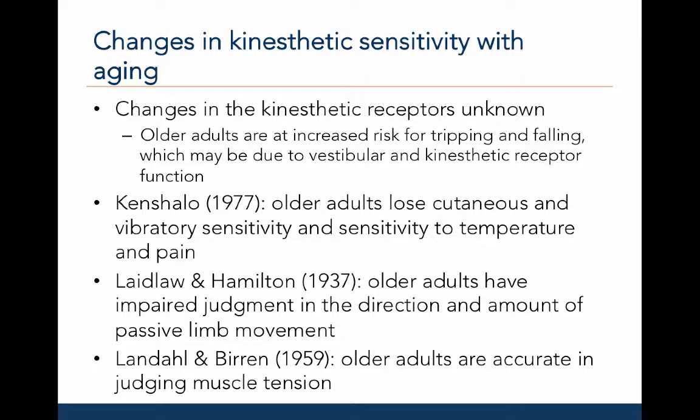Changes in kinesthetic sensitivity with age are likely due to changes in proprioceptive and cutaneous receptors, though this is not fully known. Older adults are at increased risk for tripping or falling due to loss of vestibular and kinesthetic function. Ken Shallow, 1977, found that older adults lose cutaneous and vibratory sensitivity, as well as sensitivity to temperature and pain. Laidlaw and Hamilton, 1937, observed that older adults have impaired judgments in the direction and amount of passive limb movements. However, Landahl and Buren, 1959, found that older adults are accurate in judging muscle tension when actively moving their own limbs.